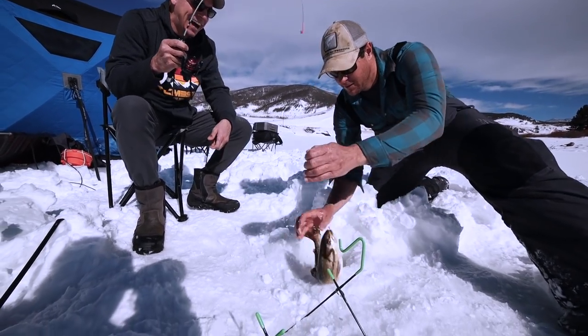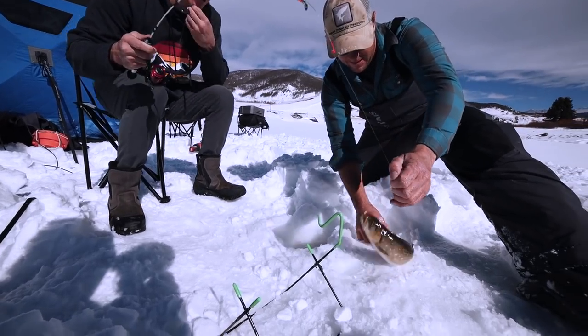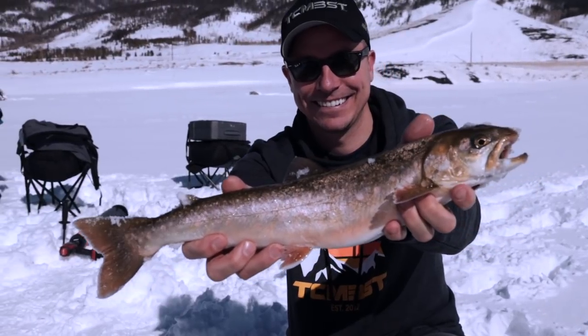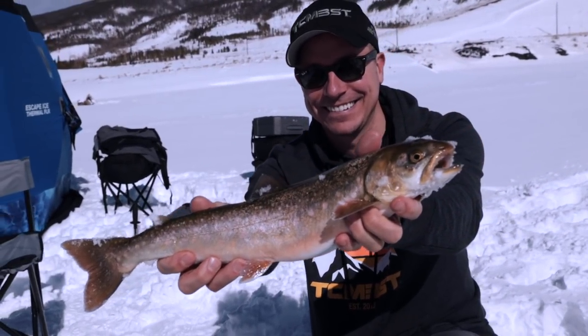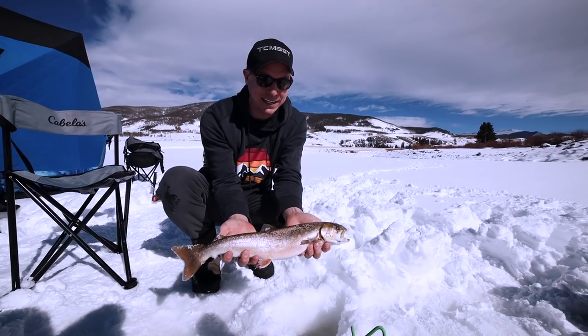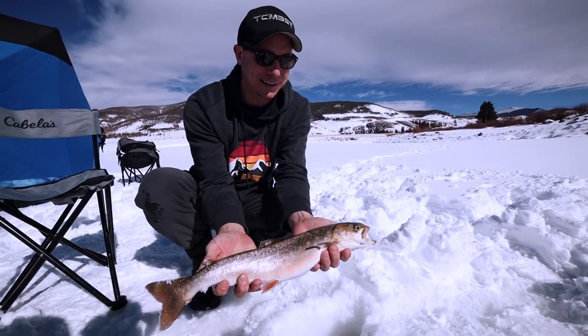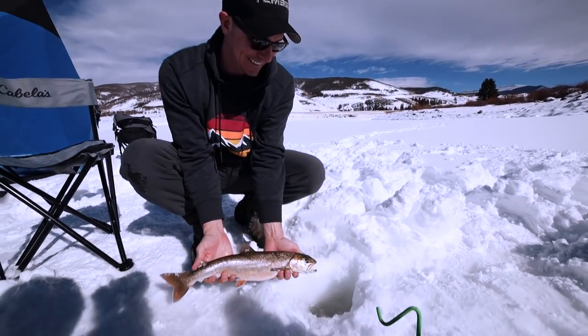Nice char! Oh my gosh, no way — that's a nice char. That is a big, big char. All right guys, we've got a beautiful Arctic char here — one of the most rare fish in the lower 48. This is a nice size too for Lake Dillon. We're going to go ahead and release it back in there to go make some more babies. See you buddy.